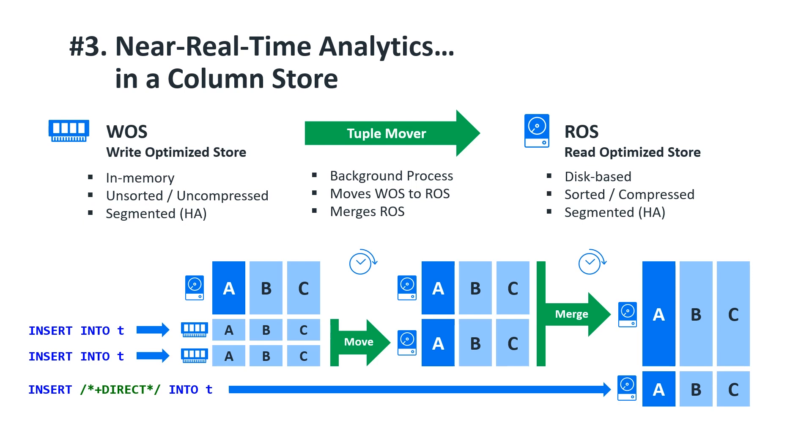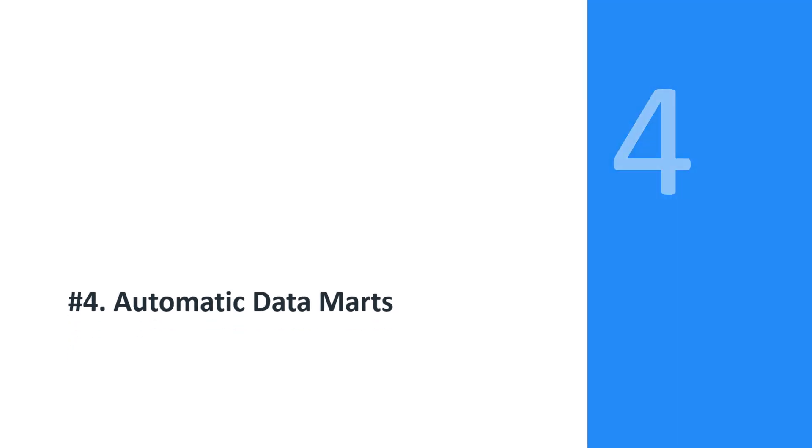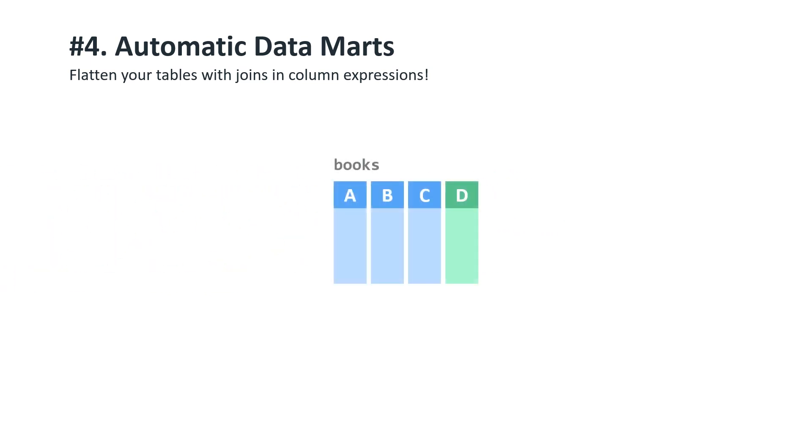Number four: Automatic Data Marts. Joins are a performance killer. Sure, you have things like merge joins in column stores which make things a lot better, but at the end of the day you are still reading data from several different places and joining it all together. This takes time, and it needs to be done on every query. This is why data marts have long been the go-to choice for representing data that needs to be queried frequently. However, data marts need to be refreshed when the data changes, which can involve a lot of wasteful computation — unless you only refresh the parts that have changed — and there are other considerations. Point is, it's not trivial.